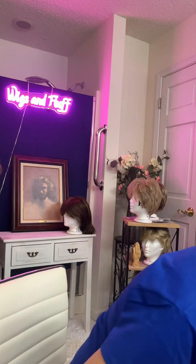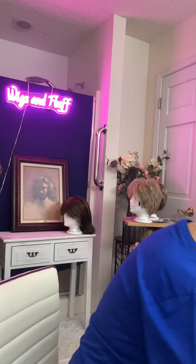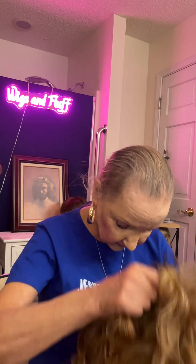The next one is a real favorite of mine. This one is the Visionary by Eva Gabor. It's a long one and this is kind of a shag kind of look, and really cute.